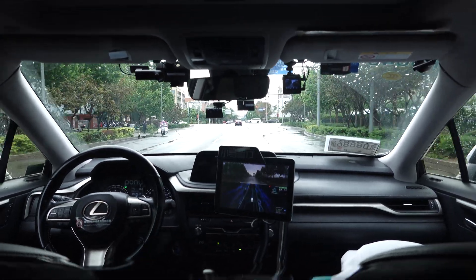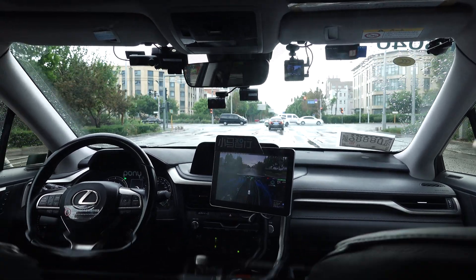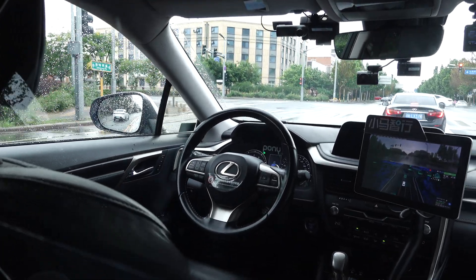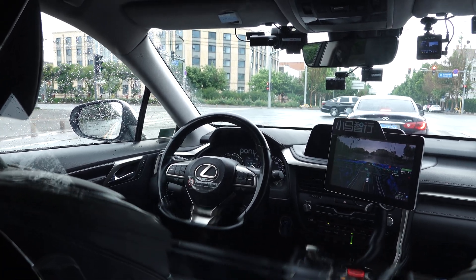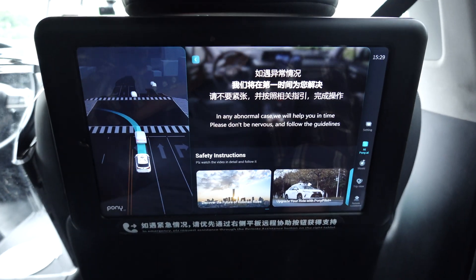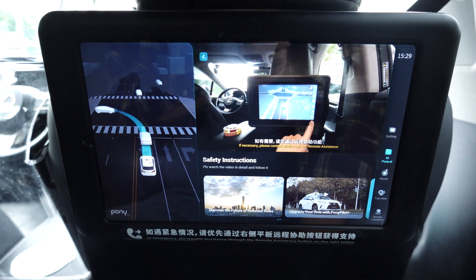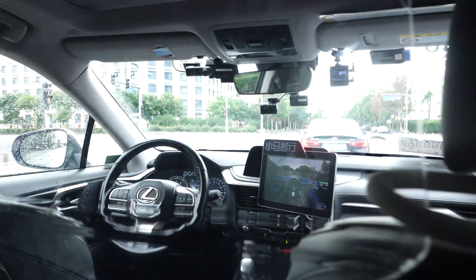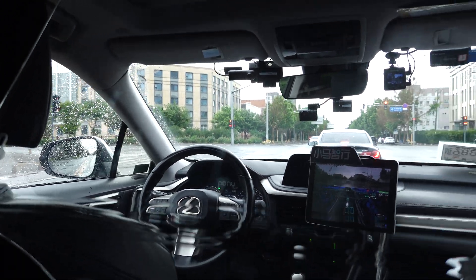The in-car system plays a safety announcement in Chinese: during the ride, please keep your seatbelt fastened and keep the car door closed. Do not touch the steering wheel or the red emergency button. If any unexpected situation occurs, we will resolve it for you as soon as possible — please don't panic. If needed, use the remote assistance function or call customer service. Wishing you a pleasant journey!